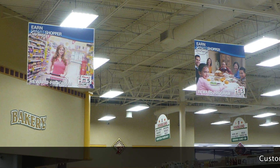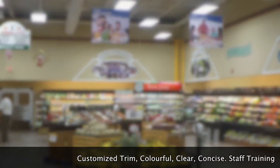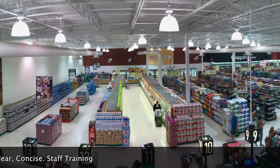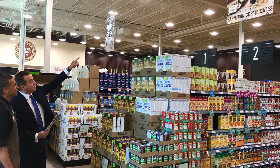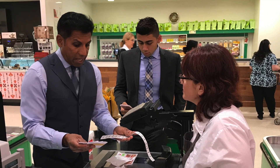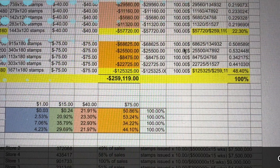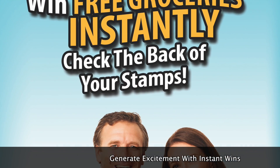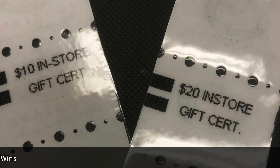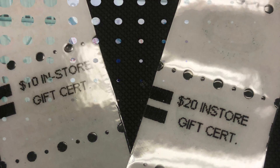Sales continue to increase even after the program has ended. Smart Shopper Rewards features custom banners, hanging styrene signs, wall posters, buttons, and more. The program includes setup, staff training, ongoing review, and program analysis. Instant wins of in-store grocery certificates encourage program participation and generate excitement — just check the back of your stamps to win instantly.